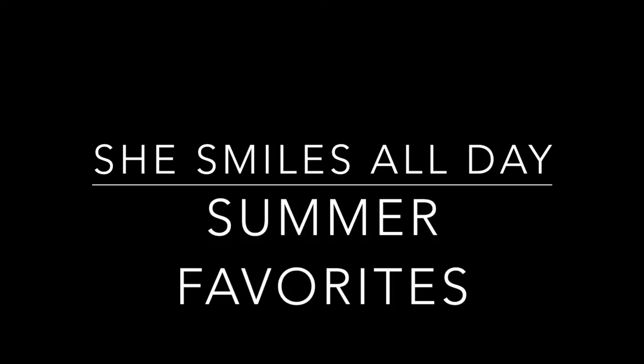Welcome back to my channel! This week I'm going to be talking about my summer favorites.